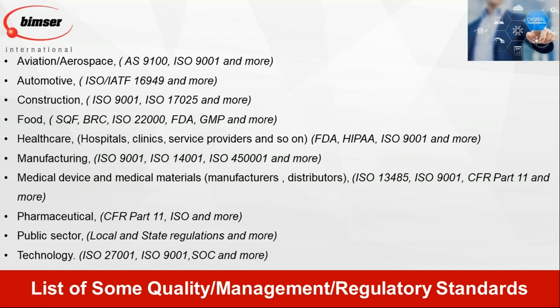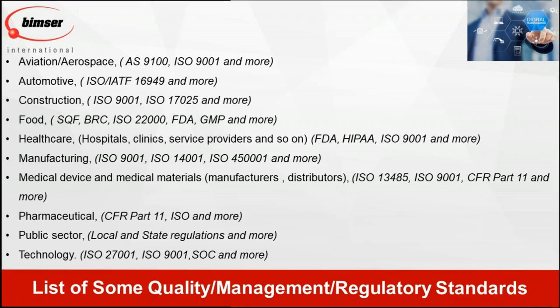There are many other types of quality and management standards available in the marketplace. The key question is: why should I utilize these quality and management standards — which have been around since the 1980s — to adapt digital transformation? That is the key question we need to be asking.